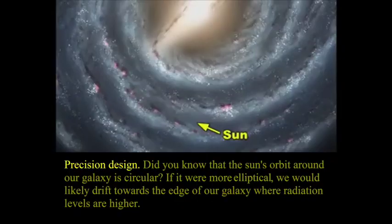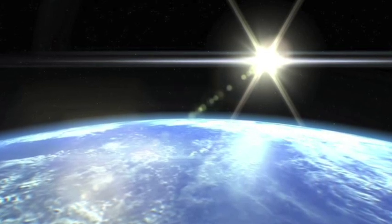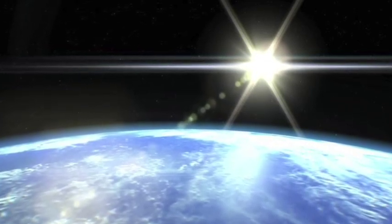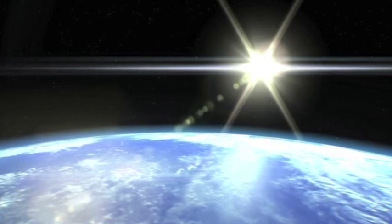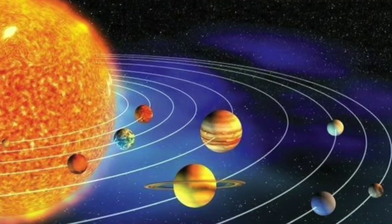This is our Milky Way galaxy and that is the Sun. Did you know that our Sun's orbit around our galaxy is circular, as compared to other stars which do not orbit circularly? Even a little deviation in our orbit would be chaotic and we would likely drift towards the edge of our galaxy where radiation levels are high. So it has to be circular — it must not be elliptical.